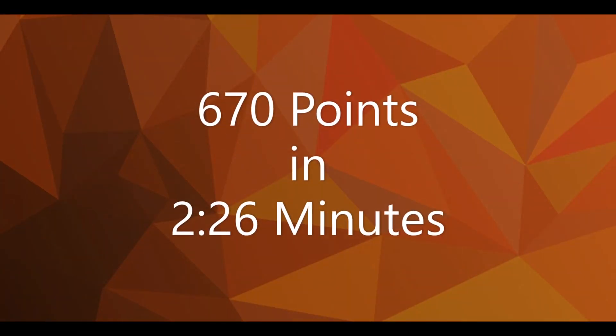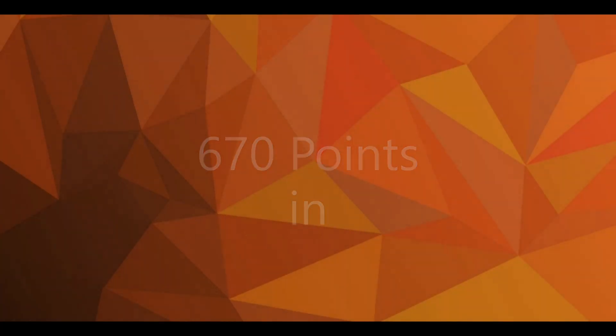In this video in our Cargo Connect video series, we are showing you a match solution for scoring 670 points in under two and a half minutes with an EV3.